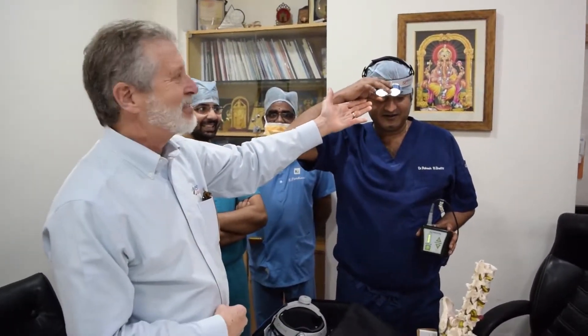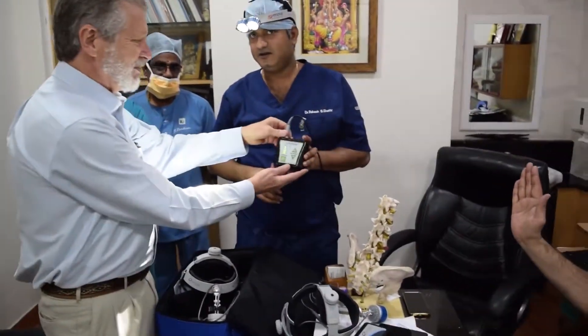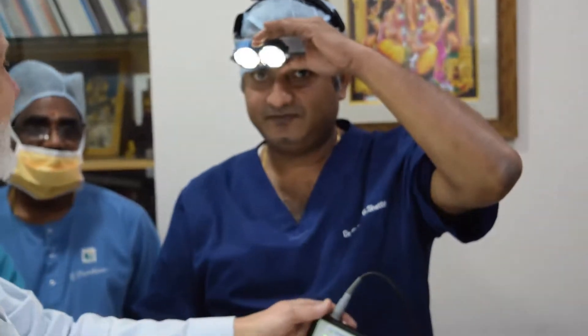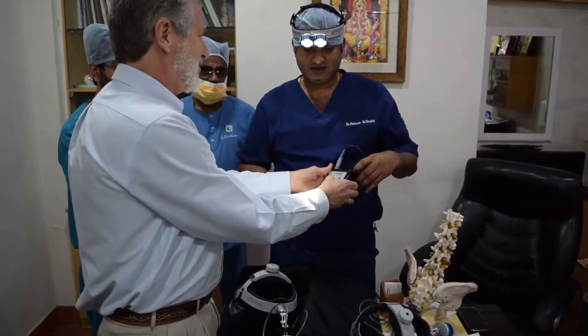And they pulled out a D-200, which is about 10 years old, with this battery, and it is still working. And this is too bright — this is amazing!